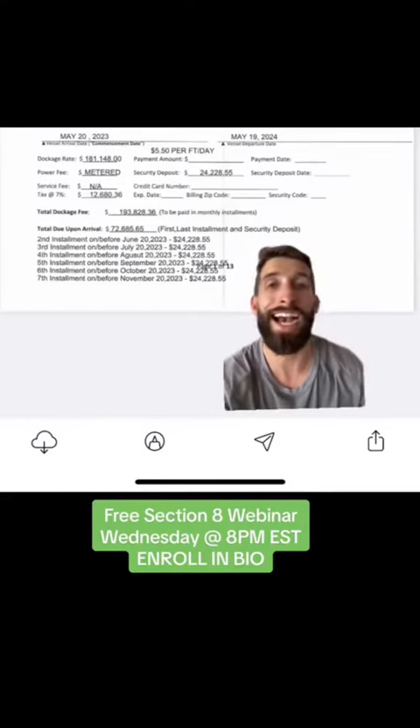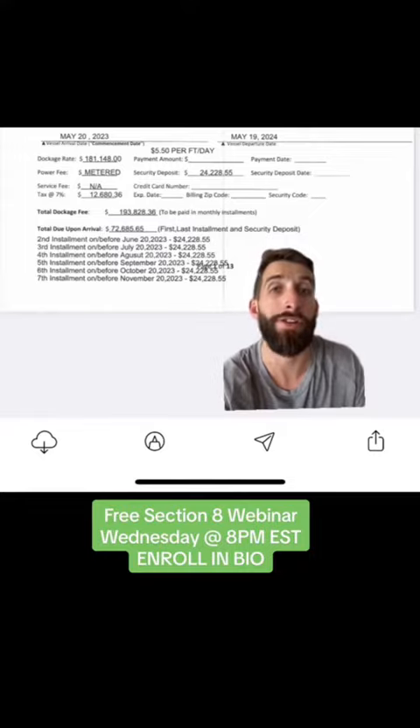After I bought her, I had to find a place to dock her. The best marina in Miami charges around $25,000 per month. As you can see, their first month, last month, and security deposit was a little under $75,000.